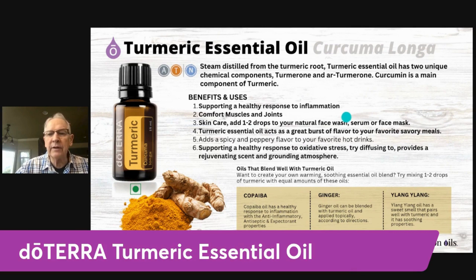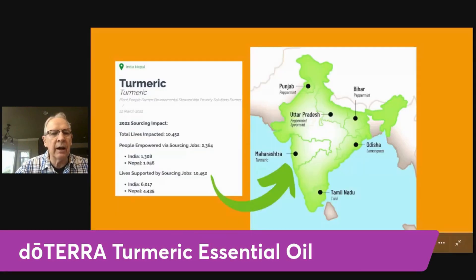There are a couple other things I wanted to share about turmeric. It is sourced in the Maharashtra area of India — that's a state in the northern part of that region of India.